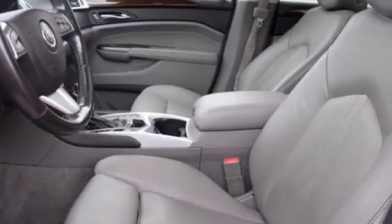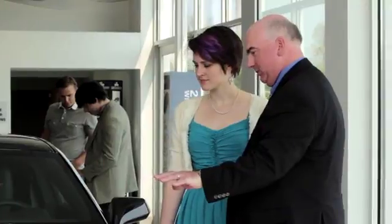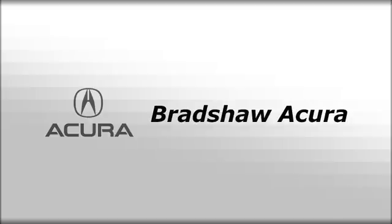Come in and see for yourself today. We believe the cars we offer are the highest quality and ideal for your life needs. We look forward to doing business with you. Bradshaw Acura at 2450 Lawrence Road.